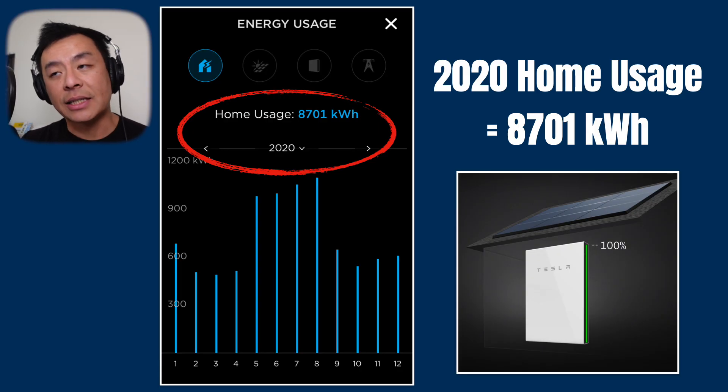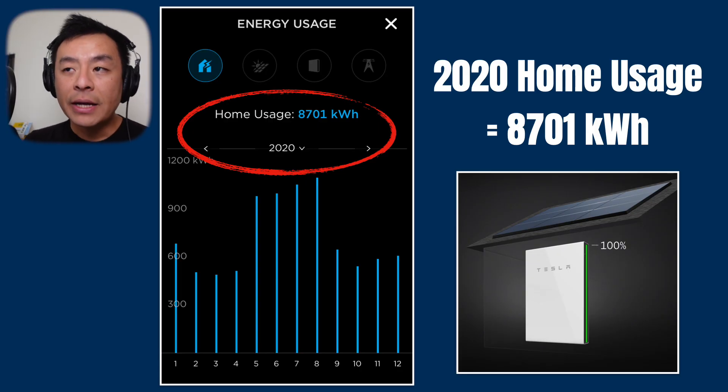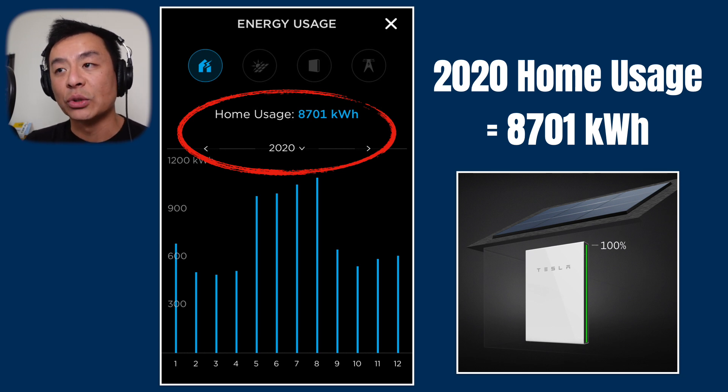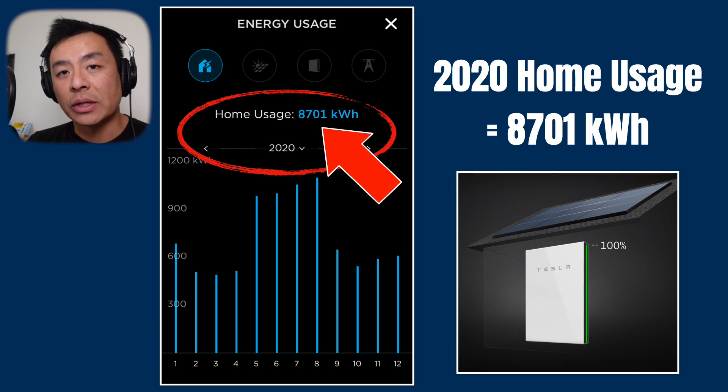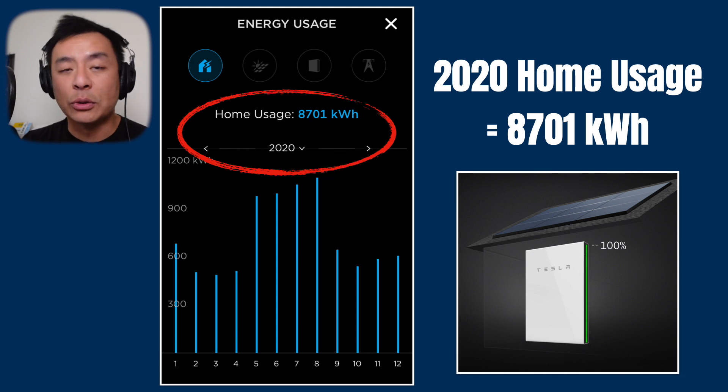So this is a snapshot from my Tesla app and it shows me how much energy I've used in 2020 — 8,701 kilowatt hours. Having real world data like this is super handy when we're talking about a payback period for the Tesla Powerwall 2. Now that we've got this figure of 8,701 kilowatt hours, how much would I have paid in electricity if I didn't have solar or a Powerwall 2?